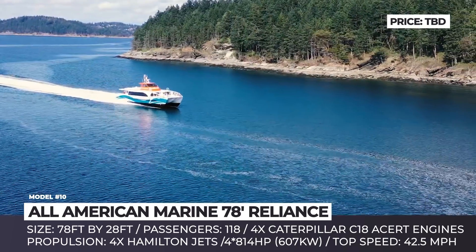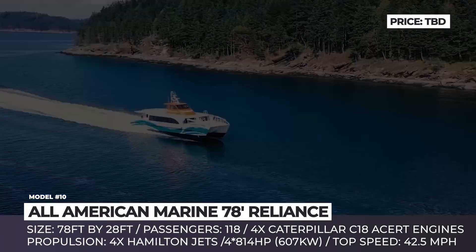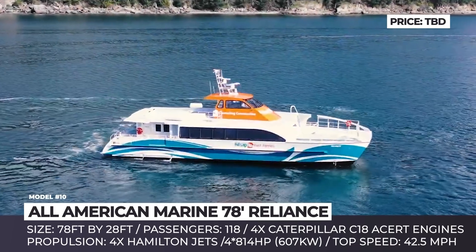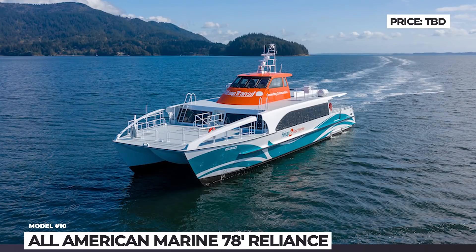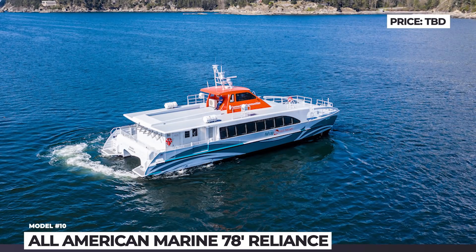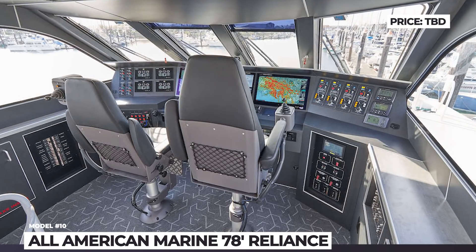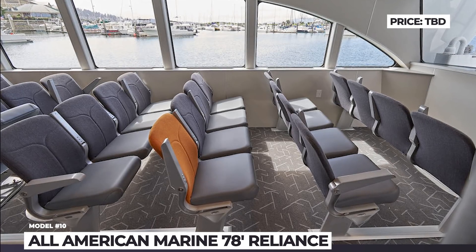Among the newest is the 78-foot long and 28-foot wide Reliance Catamaran, which can transport 118 passengers and was delivered to the customer Kitsap Transit in March 2019. Its propulsion system consists of quad Hamilton water jets and four Caterpillar C-18 engines, each making 814 horses. Thanks to the dynamic hydrofoil system, this ship uses less fuel and can travel at 42 mph when full while producing low wake.